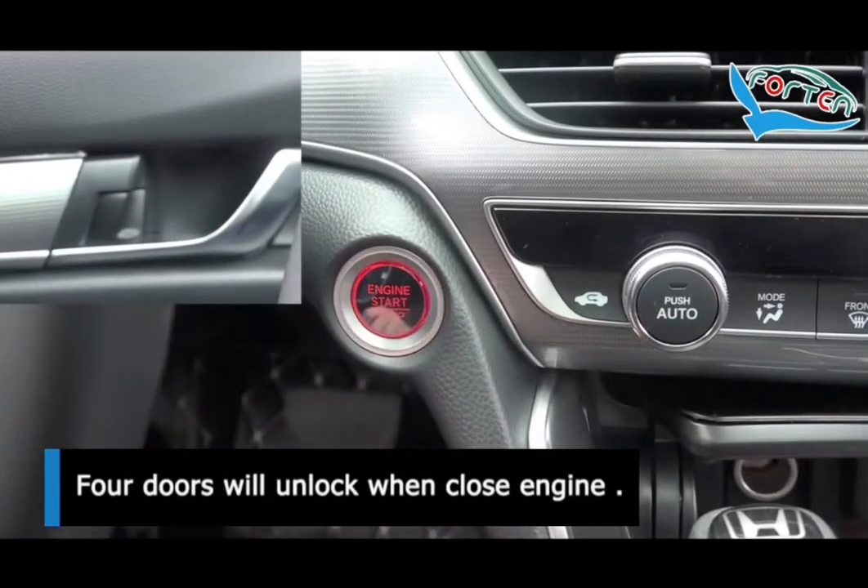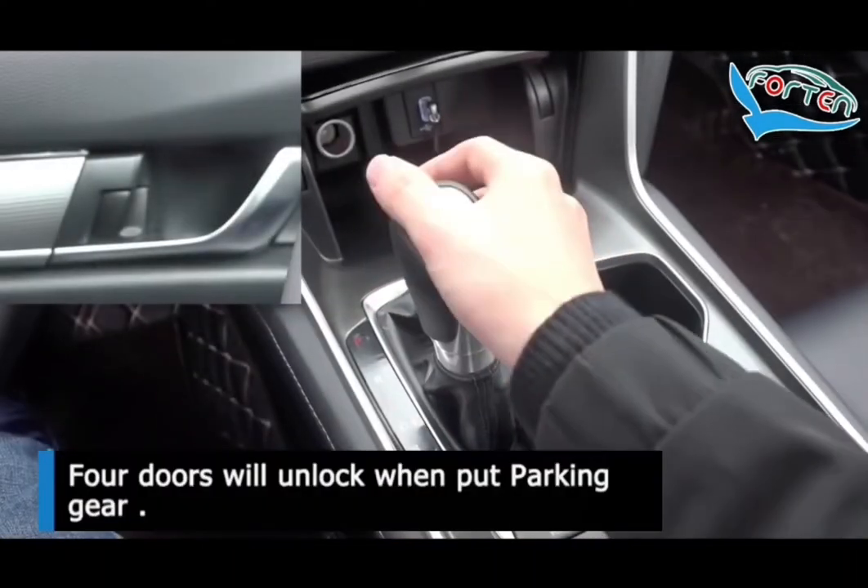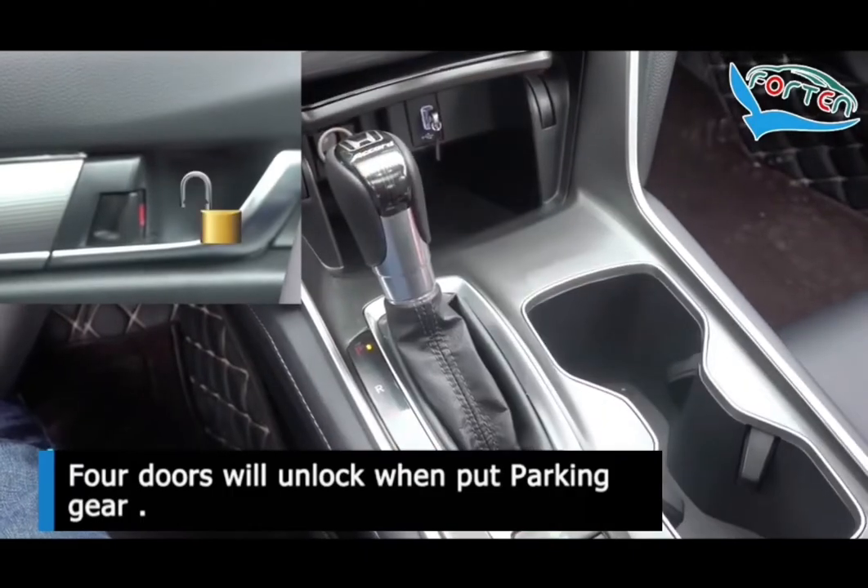4 doors will unlock when engine is turned off. Doors unlock when parking gear is selected, and 4 doors will automatically open.